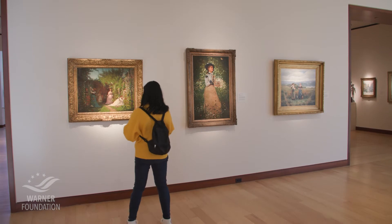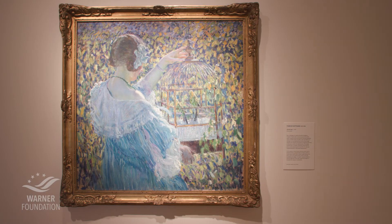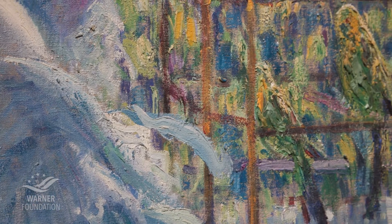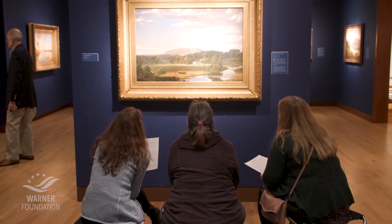Having the opportunity to partner with the Warner Foundation to bring artwork into a lot of our programs is very exciting and we're very grateful for that opportunity. If the Warner Foundation has the images, Ashbrook has the words, and bringing these two pieces together really does help tell America's story.